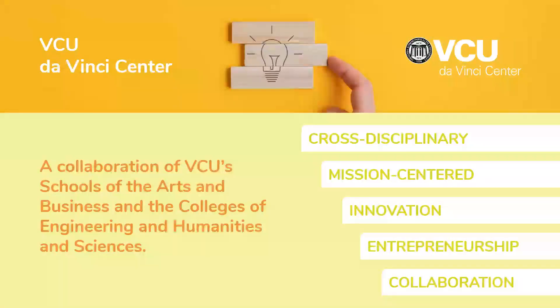The Da Vinci Center is a collaboration of VCU's Schools of the Arts and Business and the Colleges of Engineering and Humanity Sciences. We're cross-disciplinary and mission-centered, really focusing on innovation and entrepreneurship while providing opportunities for collaboration.